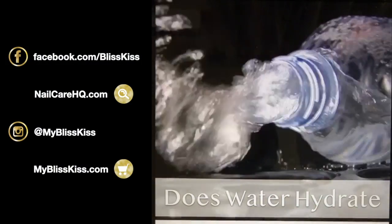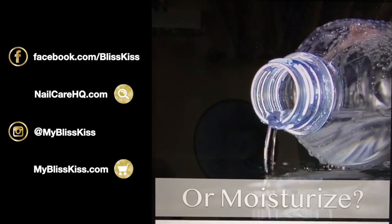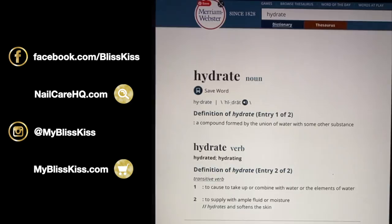Today's topic: does water hydrate or does it moisturize — does it do both, does it do neither? We'll talk about how that relates to skin. Water is incredibly — it is the most dangerous chemical to your nail plate, and it's also not too great for your skin as you are going to discover.